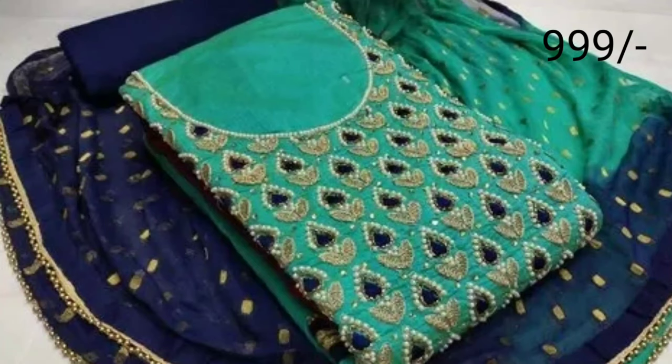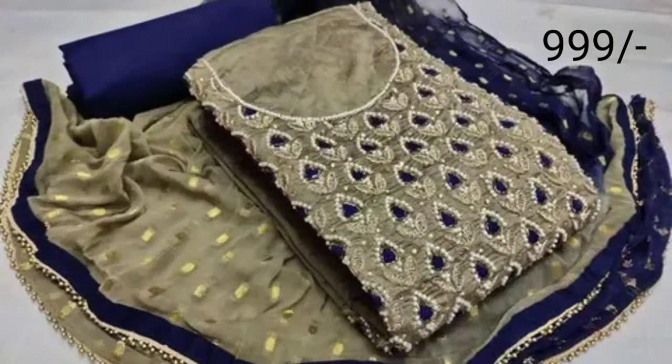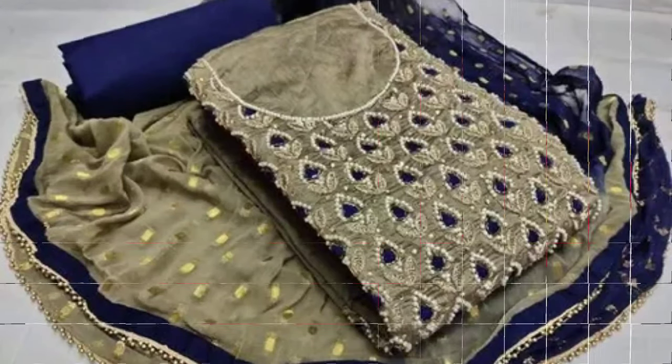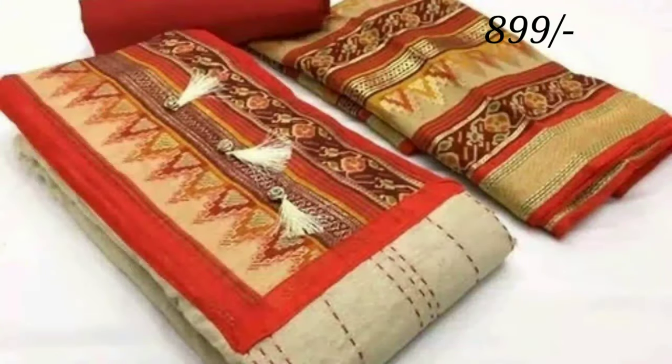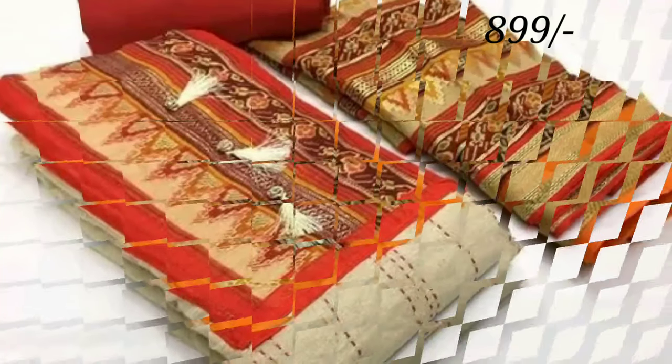Here you can see all types of designs like blouse designs, latest dress materials, accessories, jewelry designs, earring designs, choker designs, and sarees. If you like my videos, give valuable feedback in the comment section — it will motivate me to upload more videos.